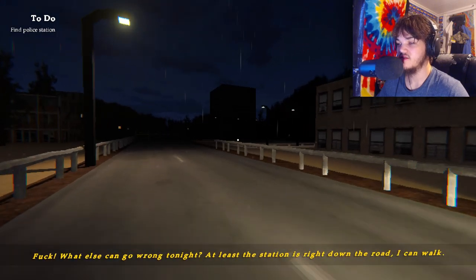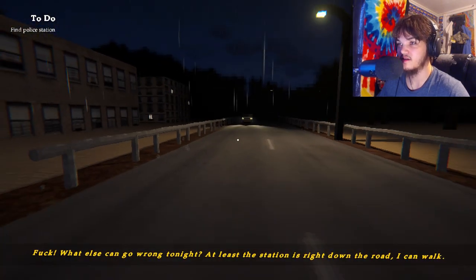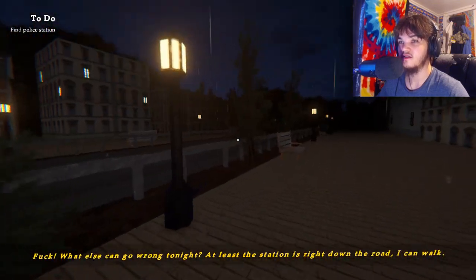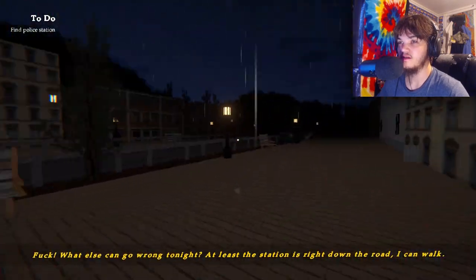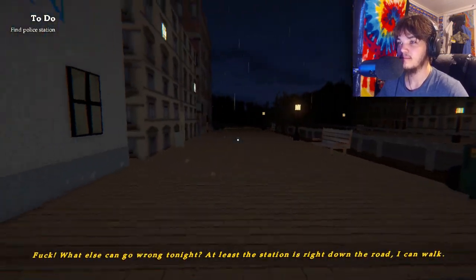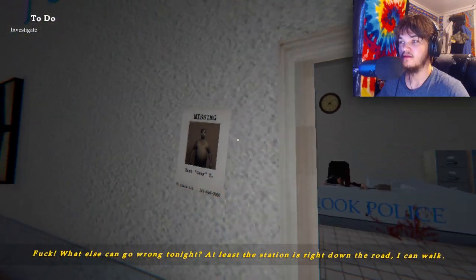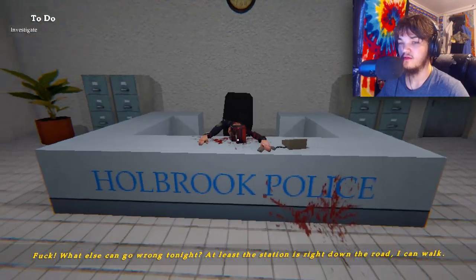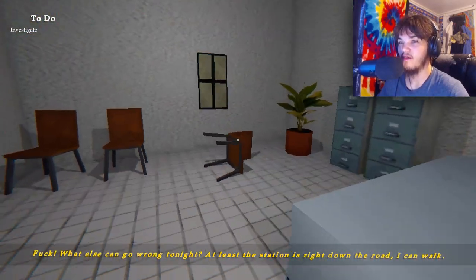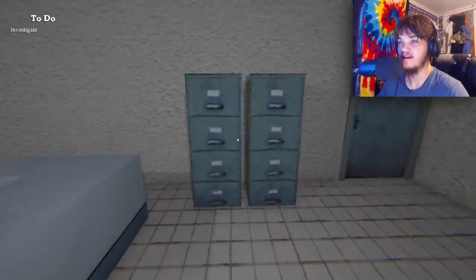What else can go wrong tonight? At least the station is right down the road — I can walk. Somebody sabotaged our car while we were on the phone — that means someone is on our tail right now. That's literally how it works. Fine — police station. What the heck? Missing — oh my wait, what? This is our guy from our hotel. Oh no. Investigate — okay, someone is behind us and ahead of us at the same time.